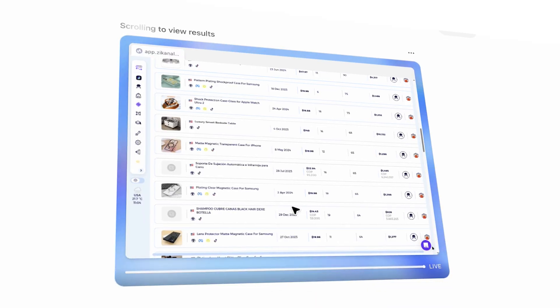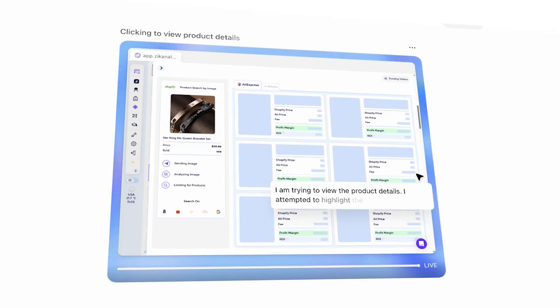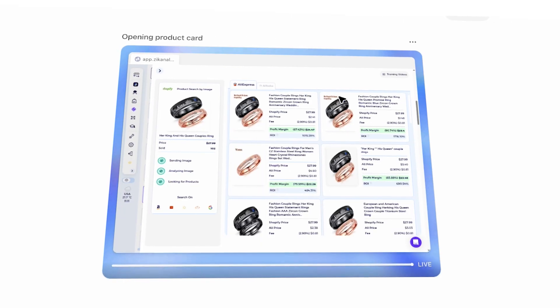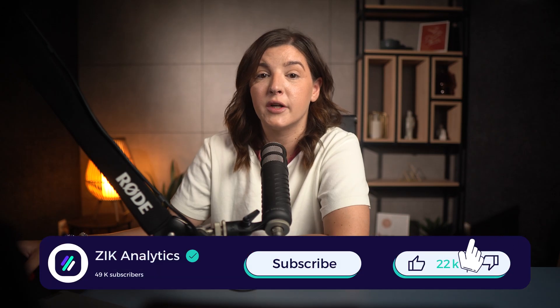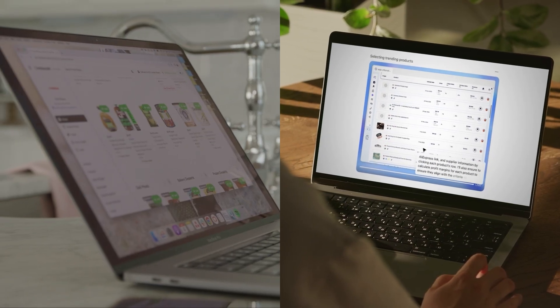So there you have it — a real live example of what the king of AI can do when it comes to autonomous agents. From what I've seen, this tool is going to evolve, and even though it's not yet at full power, the early results are promising. It's already able to perform solid product research and spot trending items with high profit margins. If you found this helpful, please like the video and subscribe to the channel — it helps a lot and shows that content combining AI and dropshipping is something our community values. Thanks for watching, keep moving forward, and I'll see you in the next one.